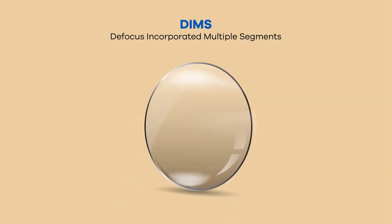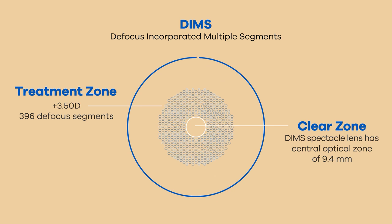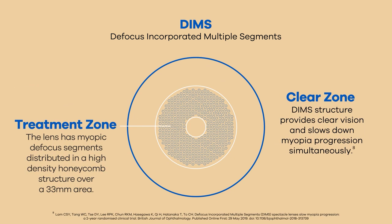With innovative DIMS technology, the spectacle lens corrects the myopic refractive error on the entire surface and has a defocus honeycomb structure for slowing down myopia progression.